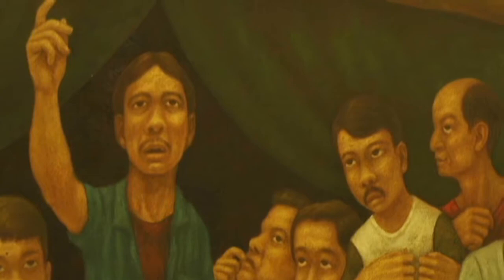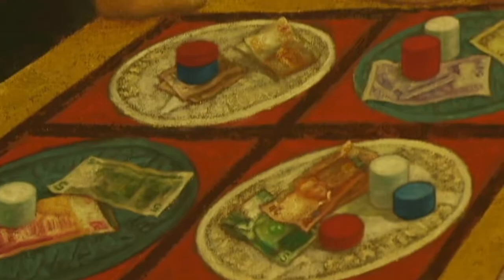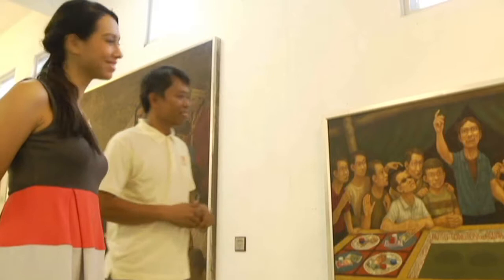This other piece is by Mark Cristiniani, who is also the one who came up with the idea of Carnival along with Karen Flores. This is the gambling version of The Last Supper — very Pinoy, very, very Pinoy.